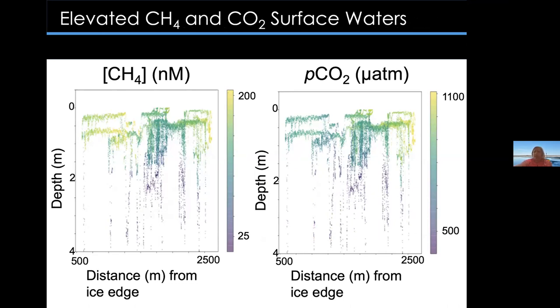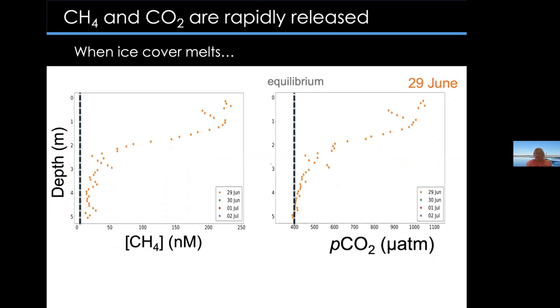Measurements were made with the CHEMIAC over a series of days. Using the winch profiling system, we made measurements in the top five meters. The left plot shows the relationship between methane and depth, the right plot between pCO2 and depth. This data from June 29th, when ice cover is starting to melt, shows that surface waters are very high in methane and CO2 — this is the freshwater melt coming from the lake and river due to the ice cover melt.